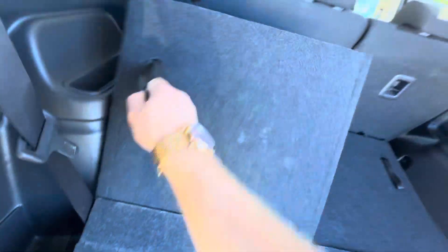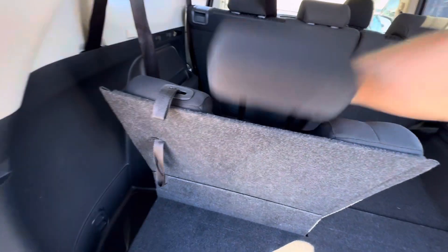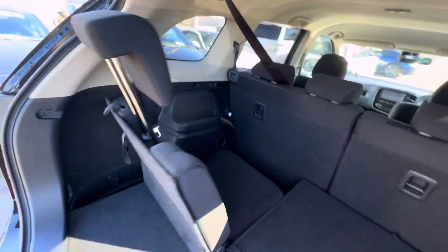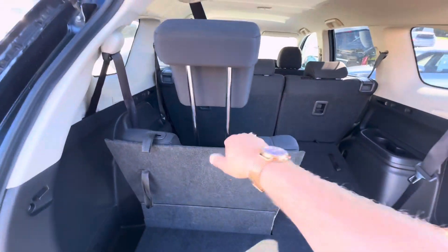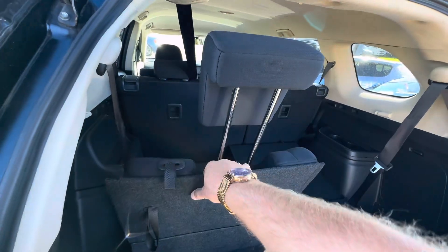The seats in the middle row slide on rails, so you can bring them forward a bit to make your passengers more comfortable.